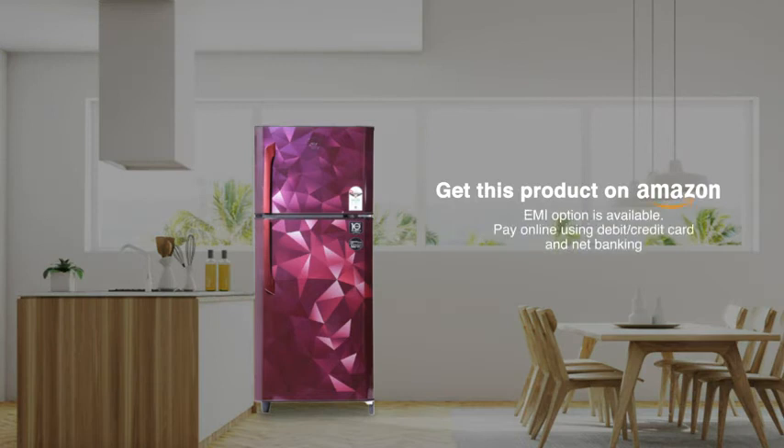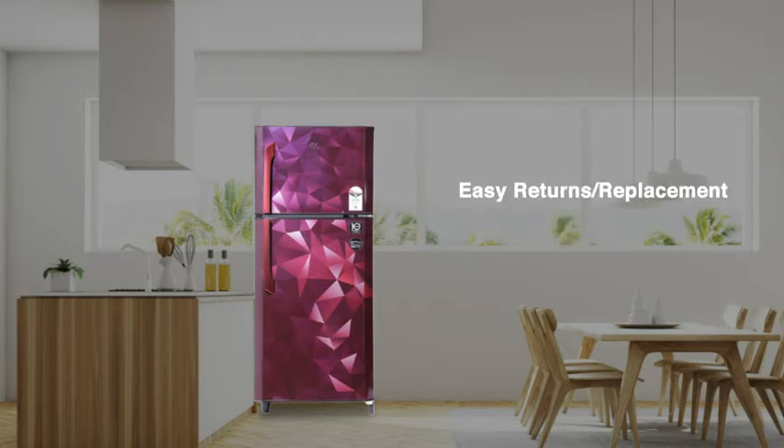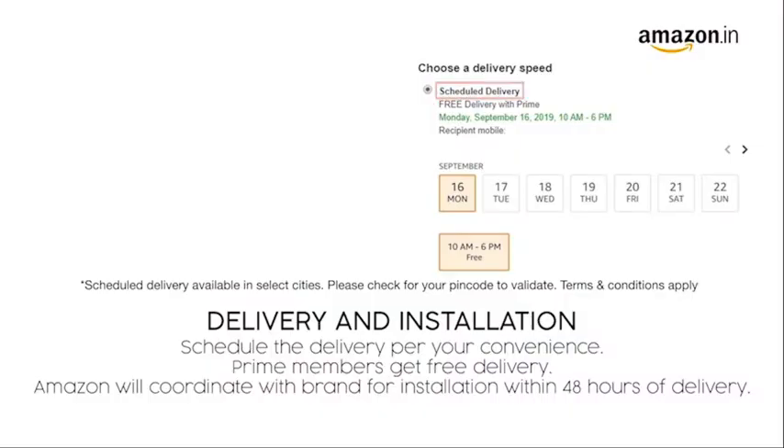Get this product on Amazon. You can avail EMI options or pay online using debit or credit card and net banking. There is a 10-day return or replacement policy for damaged or defective products. You can schedule delivery at your convenience. Prime members get free delivery, and Amazon will coordinate with the brand for installation within 48 hours of delivery.